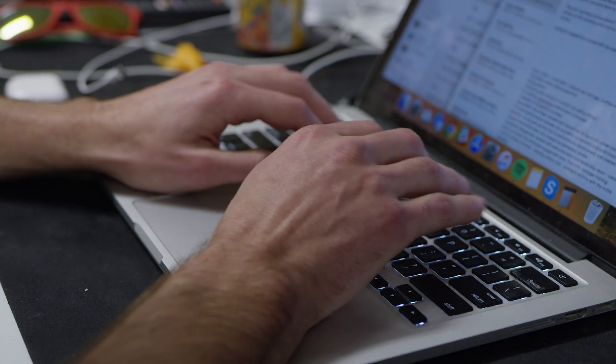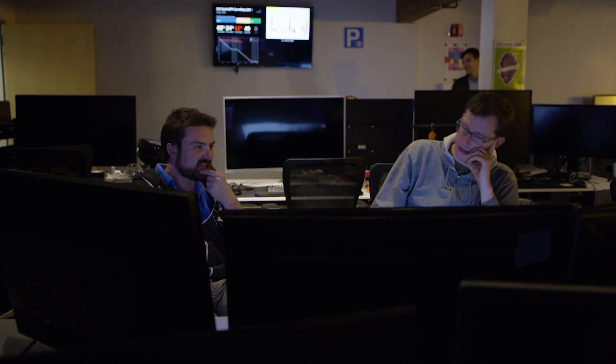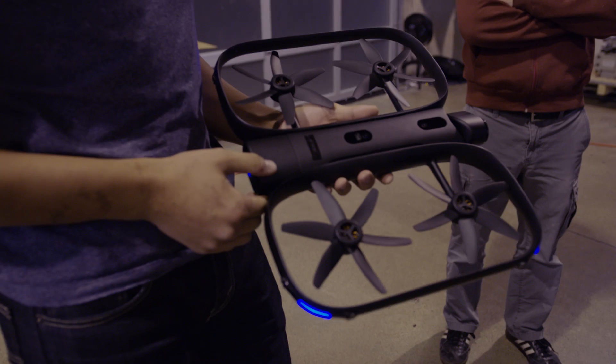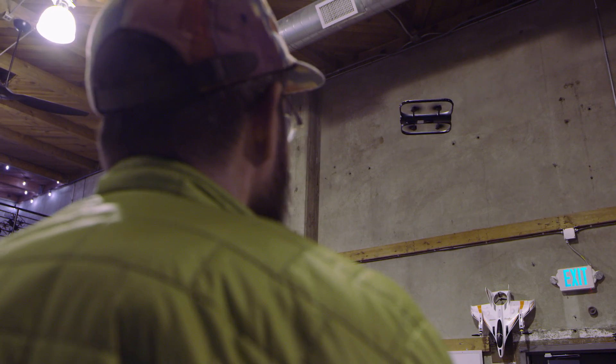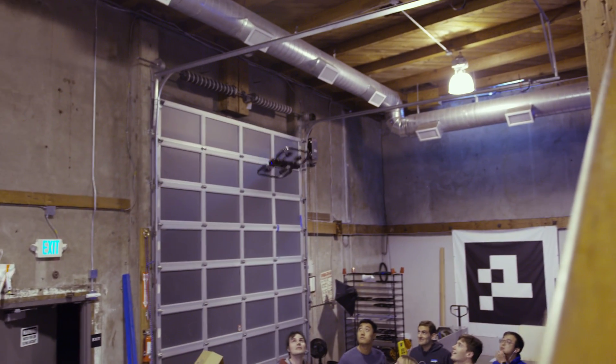I think the Udacity Flying Car Nanodegree program is a really great way for people who have a background in software engineering or engineering generally and are interested in autonomous systems to get exposure to a bunch of different super relevant topics for what it takes to build an autonomous flying system. We're at a point where we're going to see rapid progress, and it's a super exciting time to be getting into this industry.